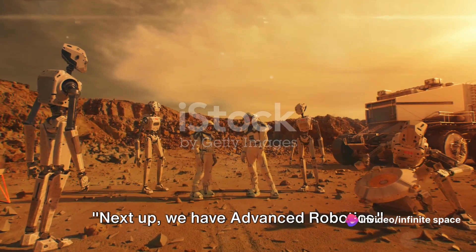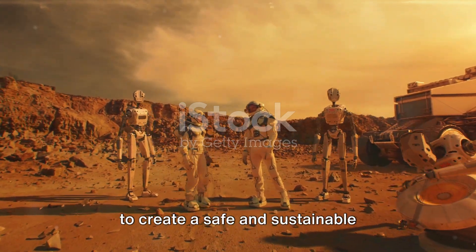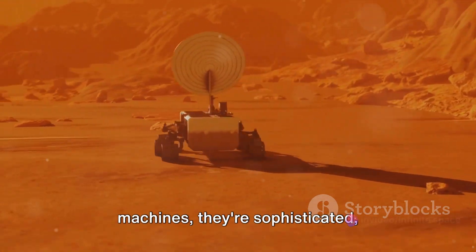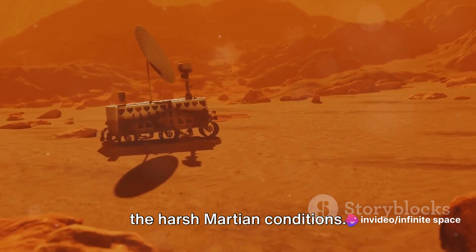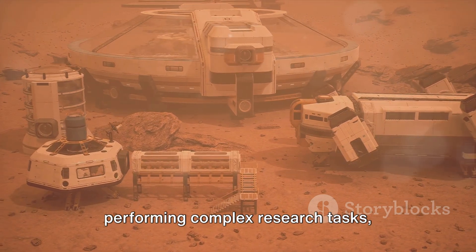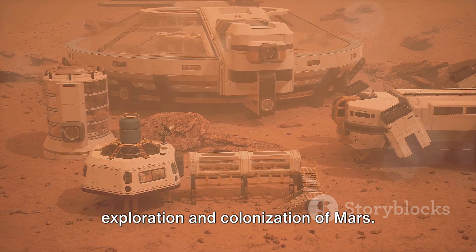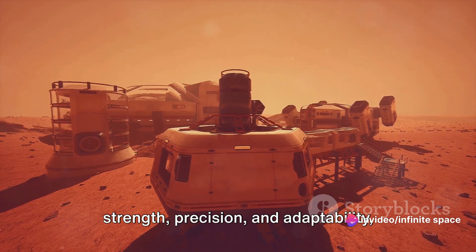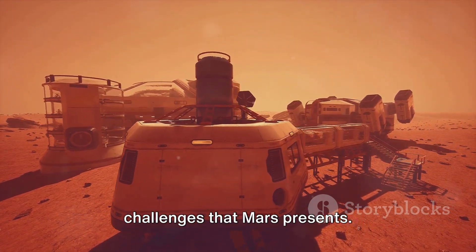Next up, we have advanced robotics. Imagine robots tirelessly working to create a safe and sustainable environment on Mars. These aren't your average factory machines — they're sophisticated, autonomous beings designed to withstand the harsh Martian conditions. From digging tunnels and constructing habitats to maintaining systems and performing complex research tasks, robotics play a vital role in the exploration and colonization of Mars. Their design incorporates a blend of strength, precision, and adaptability, enabling them to overcome the unique challenges that Mars presents.